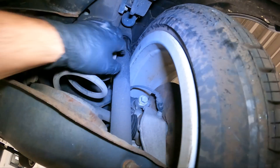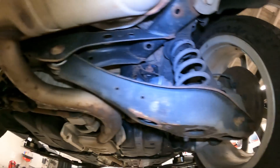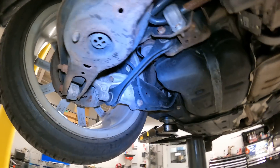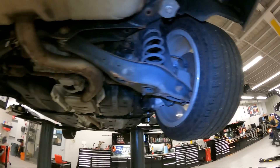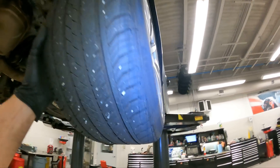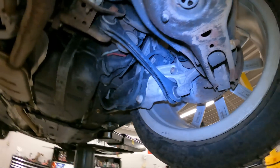We've got leaking shocks — yep, both of them are leaking. We're gonna have to recommend those. Also recommending a four-wheel alignment. Rear tire is 9/32nds, rear tire is 9/32nds. Rear brakes are roughly eight millimeters — my highly calibrated eye can tell.